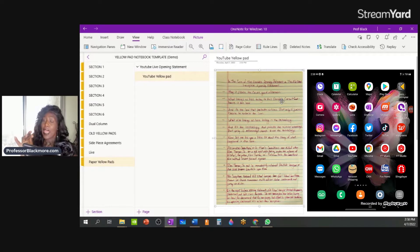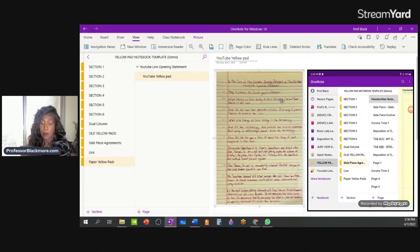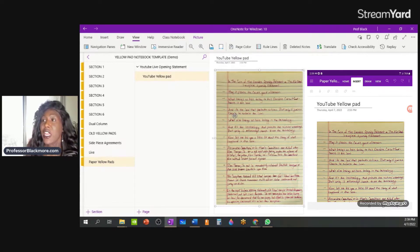I'm going to use my OneNote app to find this notepad on mobile. Going to Paper Yellow Pads, here is my YouTube Live Opening Statement, and here is my yellow pad. That information syncs through the cloud instantaneously, so anybody back at your office will be able to view this note, and wherever you are you'll be able to view it as well. This is just a backup copy, so if something like this ever happens, you'll have another copy right here in OneNote accessible to everyone on your team.